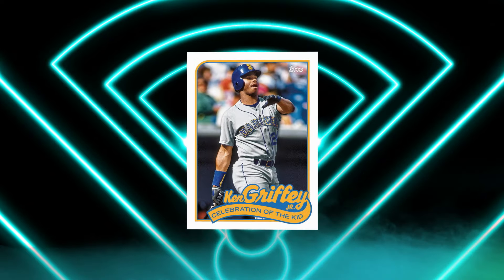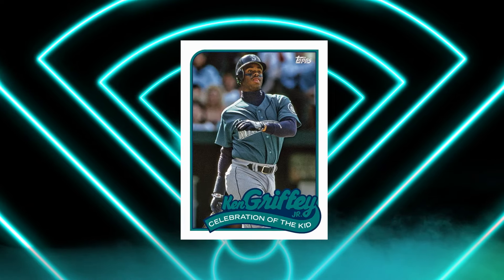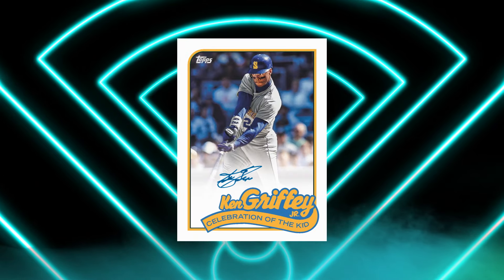And while we're talking about 1989, make sure to check out the Celebration of the Kids set, featuring fan favorite Ken Griffey Jr. Look for auto variations as well.